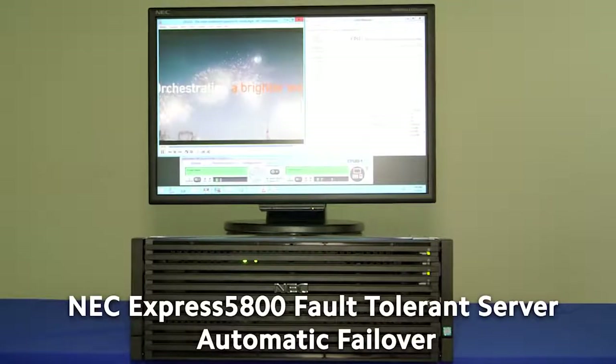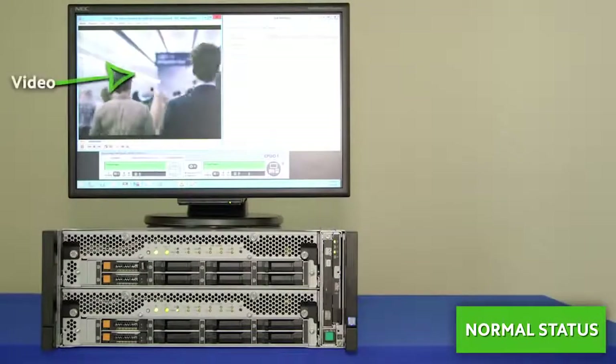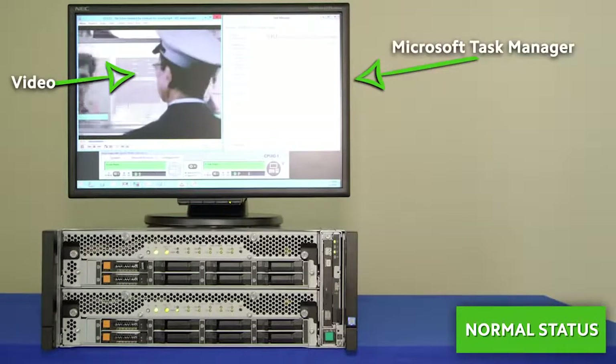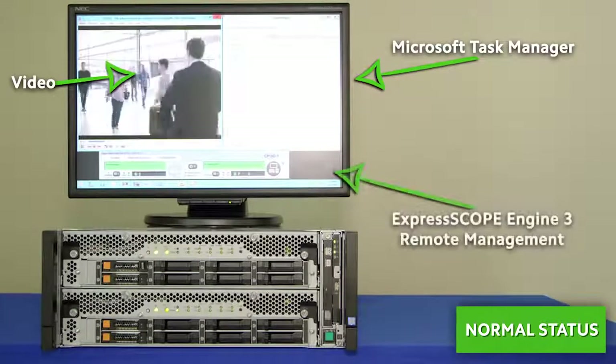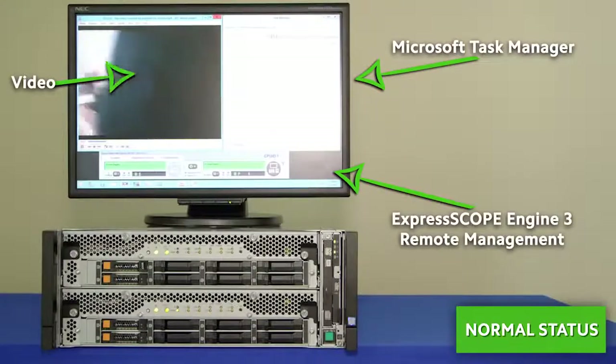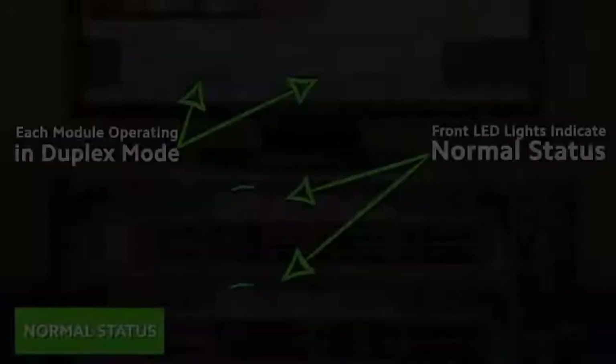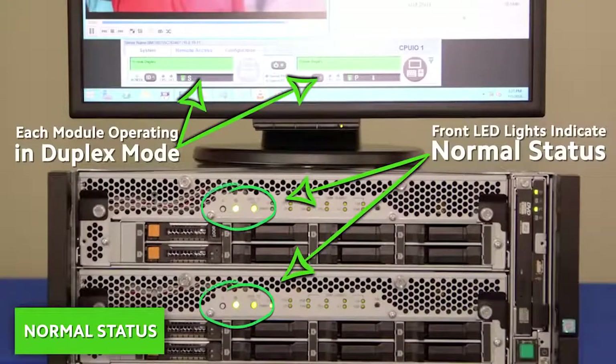Now we'll show the automatic failover process of an NEC fault-tolerant server as it recovers from a power supply unit failure. The Express 5800 fault-tolerant server will be running a video, the Microsoft Task Manager, and NEC's Express Scope Engine 3 remote management application to illustrate non-stop operations. Both the Express Scope dashboard and the front LED lights on the server indicate duplex mode between both modules are in normal operation.